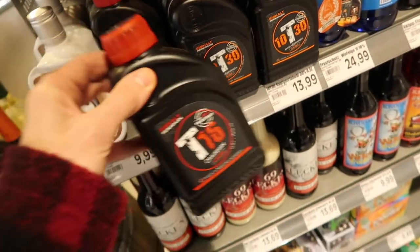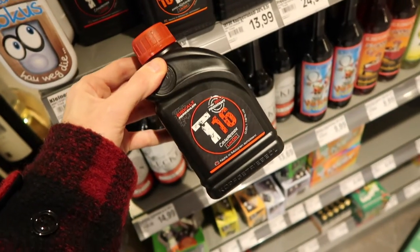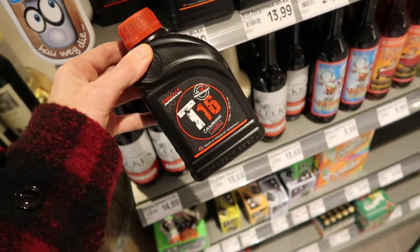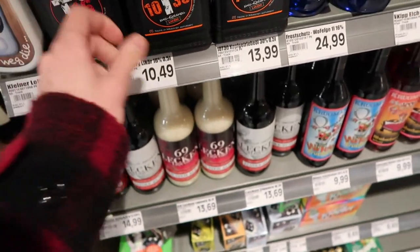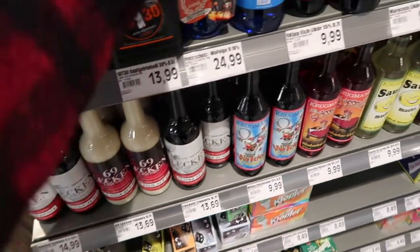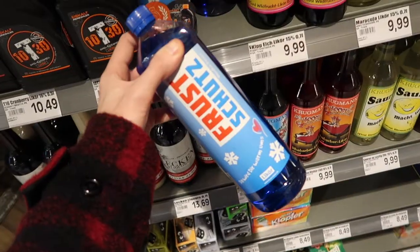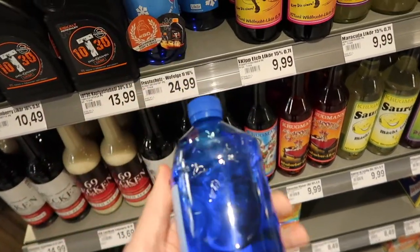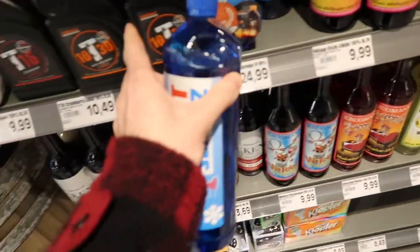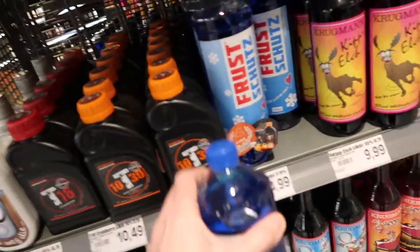These ones here are engine oil — so you've got T16 which is cranberry liqueur but it comes in an engine oil bottle. And here you've got de-icer, but it's actually alcohol that can go with your bottle of engine oil alcohol.